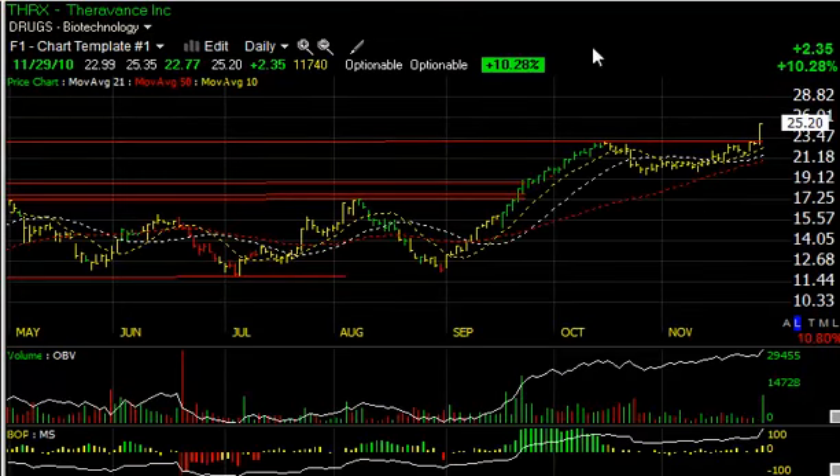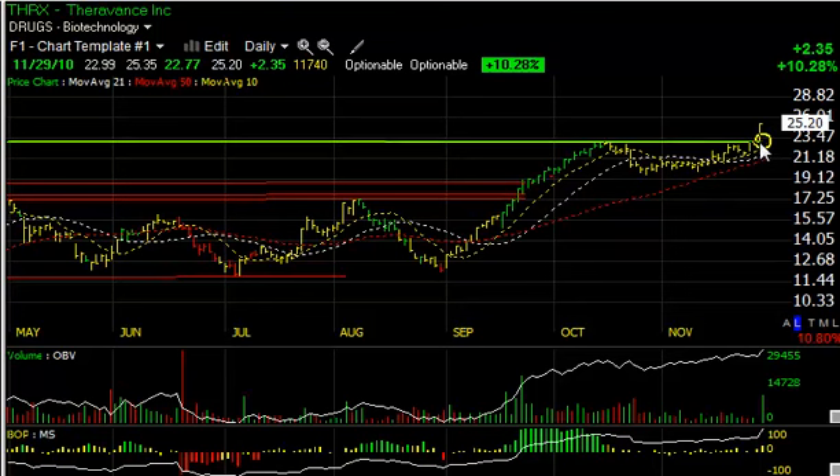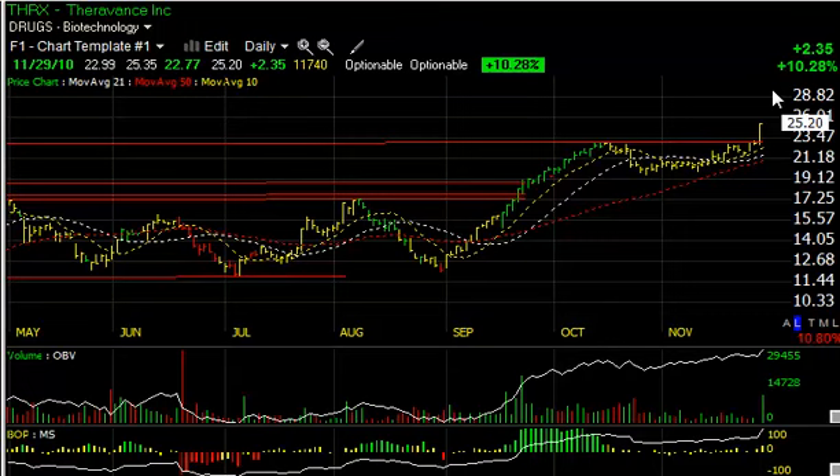Theravance, THRX, also had a significant price-volume surge today — the heaviest volume in a couple of months — and a breakout across key lateral resistance. This consolidation zone in the last couple of months could be setting off a new uptrend. Looking for a target around 28 to 28.5, with a secondary target in the low 30s.